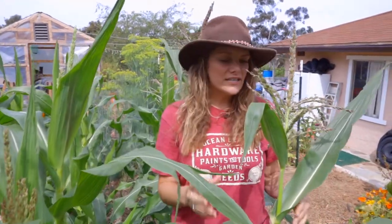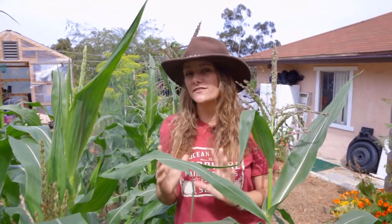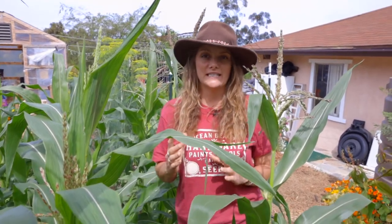So number one, corn needs more than one stalk to grow successfully. You won't actually get any corn cobs if you only grow one or two stalks in your garden box. You actually need as many stalks as you can get. If you open a pack of our seeds, that pack has enough seeds to plant at least one five-by-five block, which if you have the room, is a really good idea.